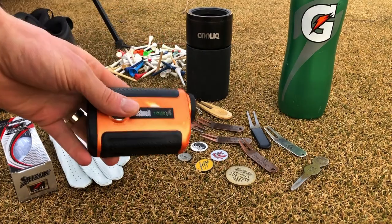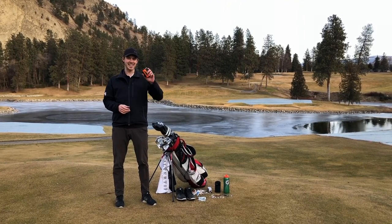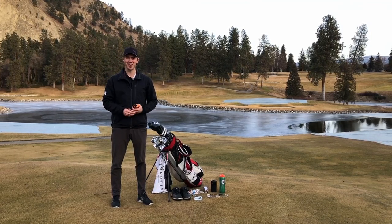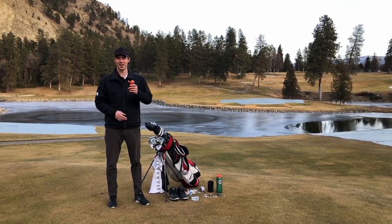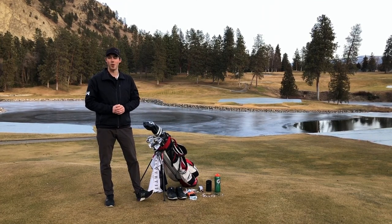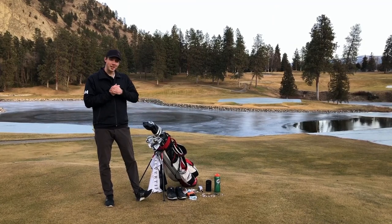I've also got my Bushnell rangefinder — a great, durable tool. It does not do slope, so it's legal for tournament play. One funny story: make sure your metrics are right. I had it set to meters instead of yards and kept landing about 15 yards short on every shot. The guys I was playing with knew something was off — turns out it was in meters, so don't make that mistake. Always stay hydrated — got my Gatorade bottle — and of course a few different ball markers and divot repair tools.